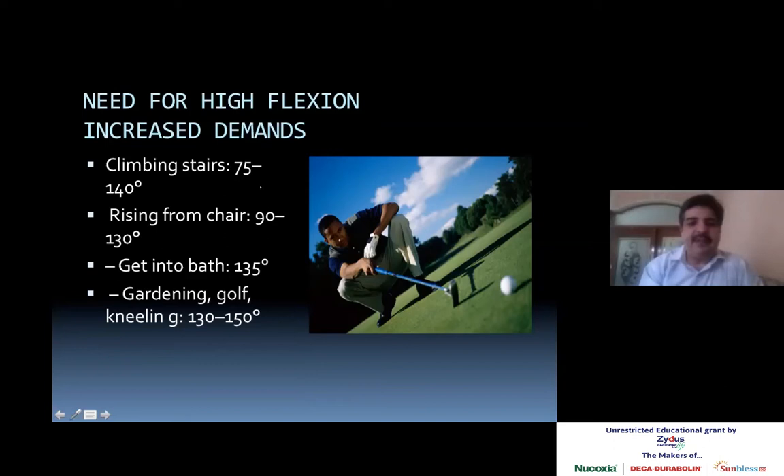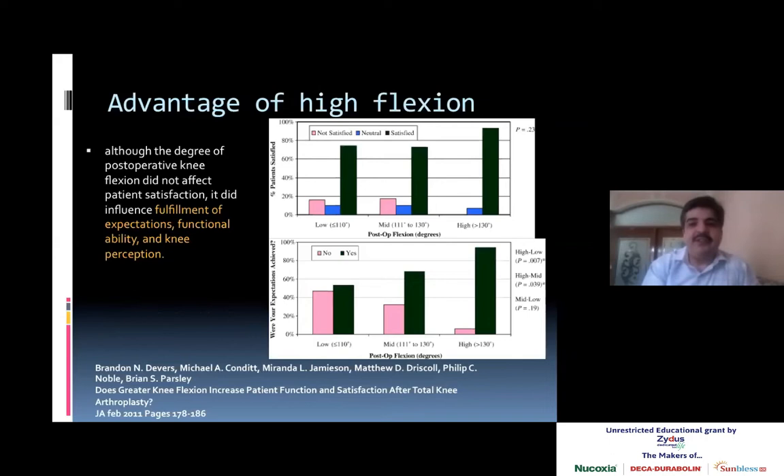The first need is climbing stairs — depending on the size of the stairs, 75 to approximately 140 degrees of bending is needed. Rising up from a chair requires 90 to 120 degrees. Getting into baths or sitting on a low seat requires 135 degrees of bending at the knee. Gardening and golfing require 130 to 150 degrees of flexion.